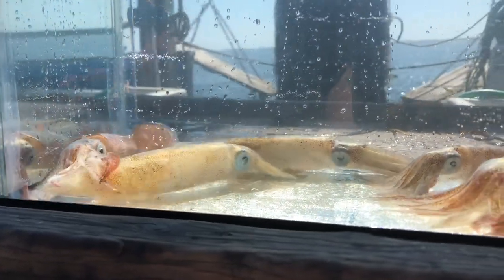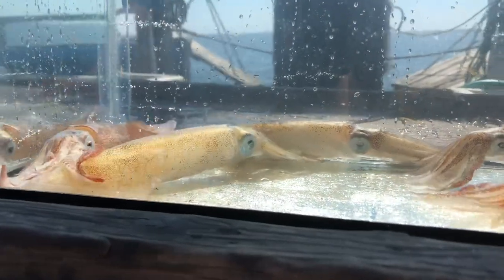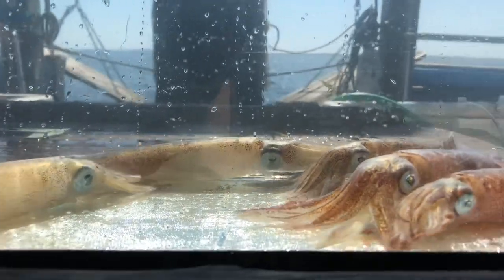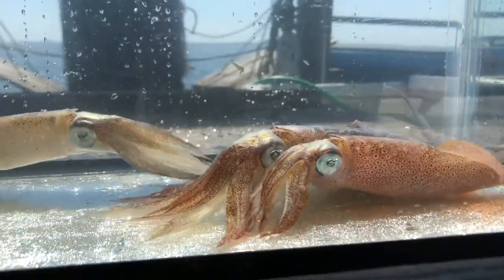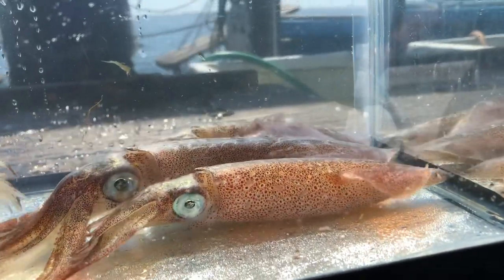These animals have a really large eye, so they're able to see really well underwater. They rely on vision in order to find their food. They also have a fin that you can see kind of moving around, which helps them to swim through the water.